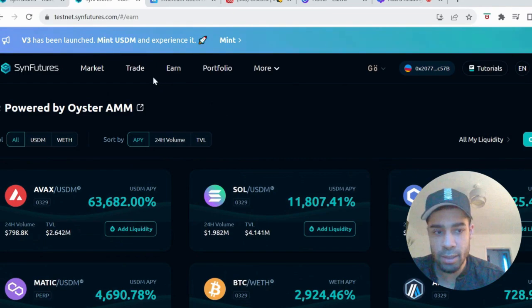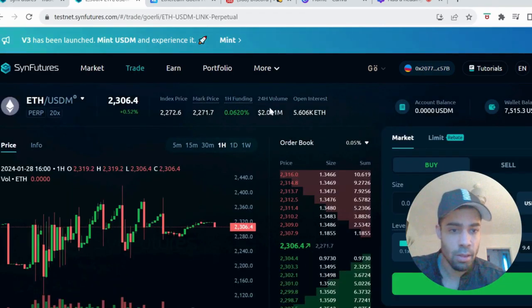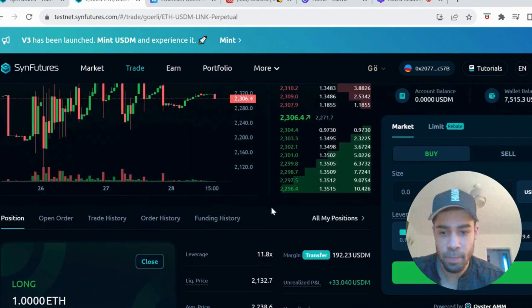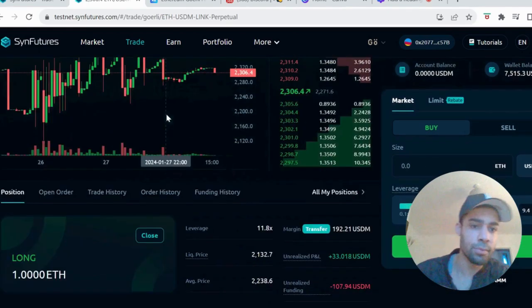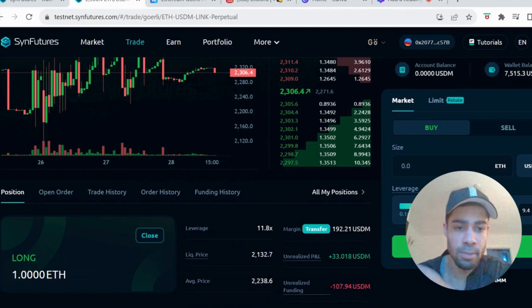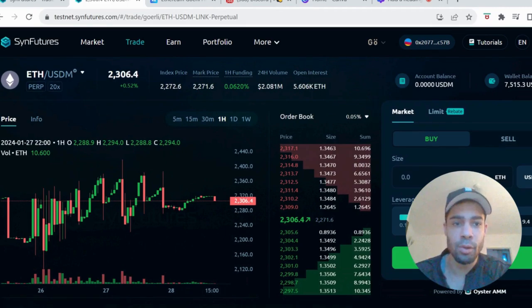Then you're going to go to the Trade tab and you're going to open some long and short positions. Open some positions — I've got some open here, long on ETH which is currently up. Open some positions and you're done. That is all you need to do on the test net to get involved.